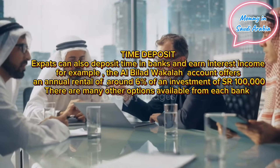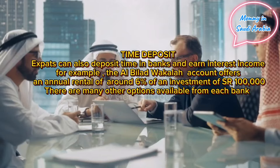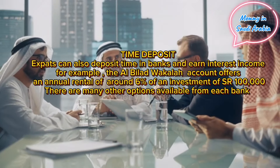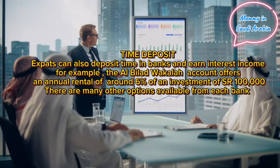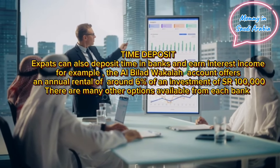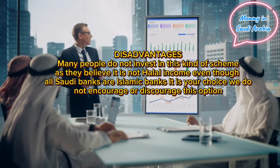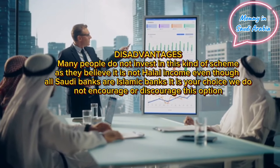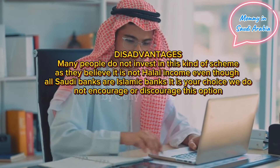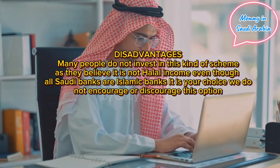Time deposit: expats can also deposit money in banks and earn interest income. For example, the Al Bilad Wakala account offers an annual return of around 6% on an investment of SAR 100,000. There are many other options available from each bank. Disadvantages: many people do not invest in this kind of scheme as they believe it is not halal income, even though all Saudi banks are Islamic banks. It is your choice — we do not encourage or discourage this option.